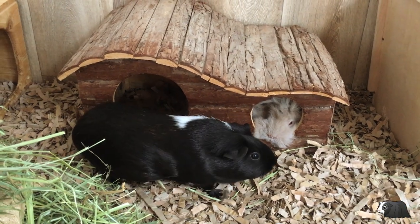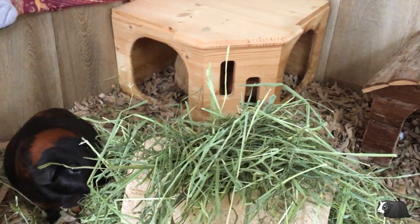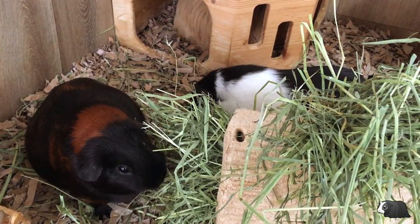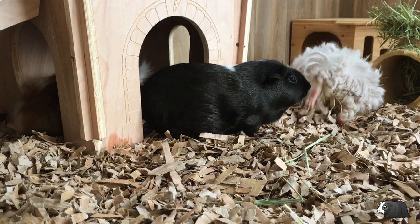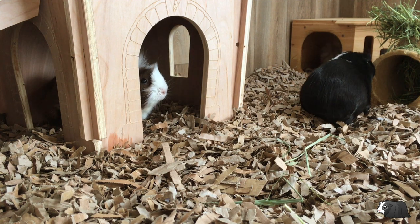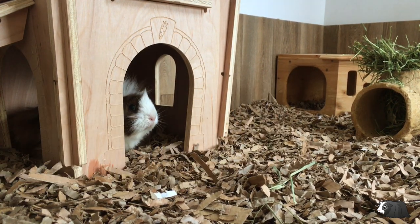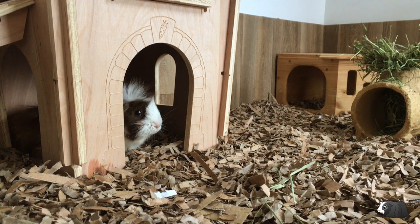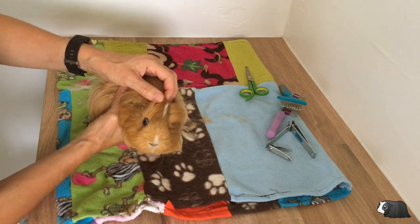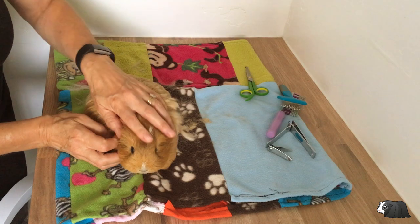If guinea pigs are well cared for they shouldn't have many health problems, but some guinea pigs are more prone to health issues than others and health issues can become more common as they get older. Make sure you're registered with a vet as soon as you get your guinea pig so you're prepared in case you need one in an emergency. It's important to give your guinea pigs a mini health check on a regular basis so you can spot anything before it becomes serious. Look at all parts of their body and make sure there are no sores, lumps, bald spots, that their teeth haven't overgrown and that they aren't losing weight. If anything doesn't look right, make an appointment with your vet.